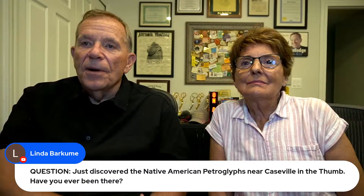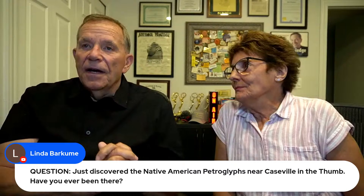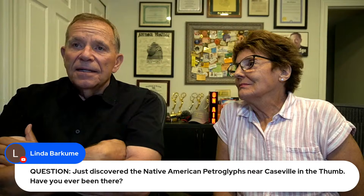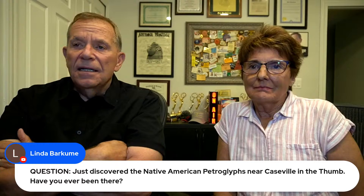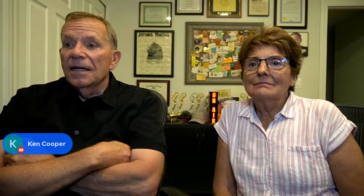Linda Barkhume just discovered the Native American petroglyphs near Caseville in the Thumb. Have you ever been there? We have. The sad part, Linda, is somebody vandalized them about two or three years ago. It's a pretty impressive site up in the Thumb area of Michigan. They were vandalized severely and I don't think they ever caught who did it, but it's well preserved now — they put a big fence around it. You used to be able to get really close to it.